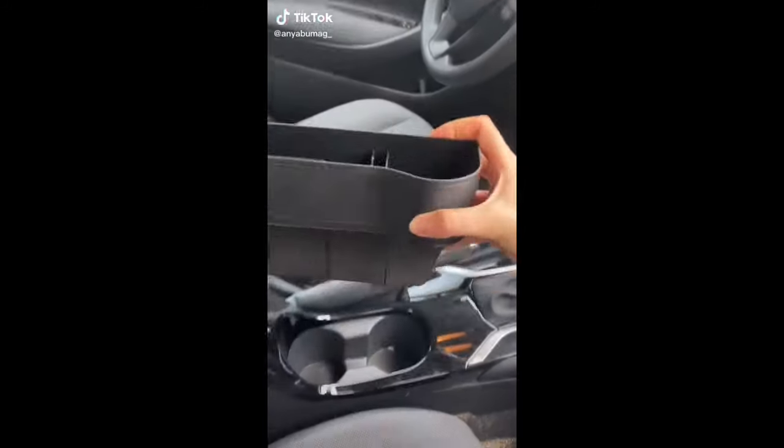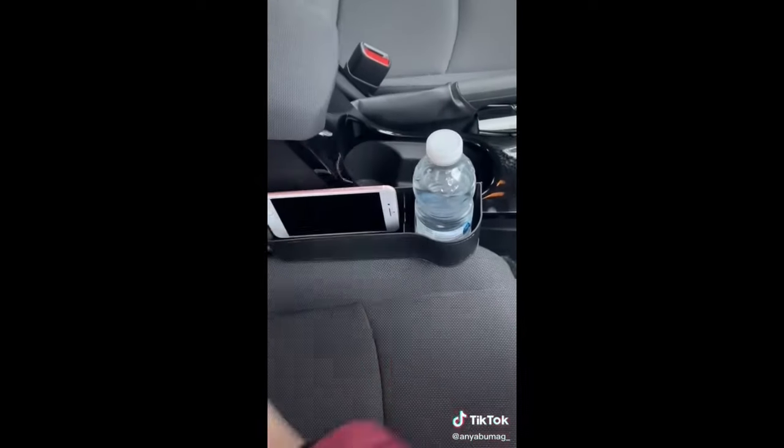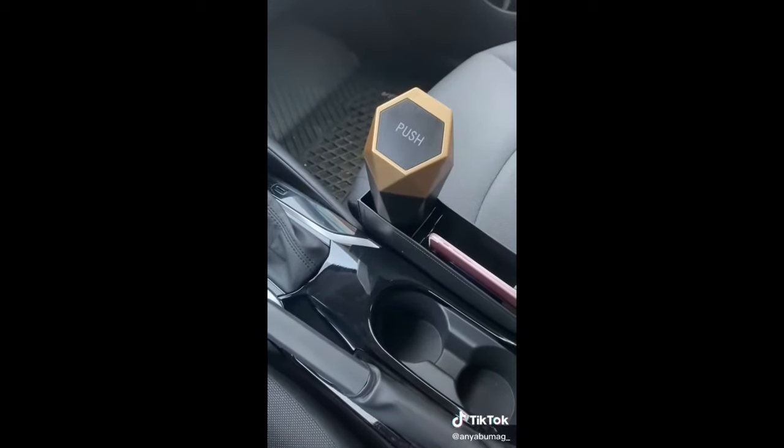This is a car seat organizer that fits right into your car seat gap — perfect for all the items you want easy access to while driving. This mini trash can is great for receipts, tissues, and gum, and it's specifically designed to fit in a cup holder.